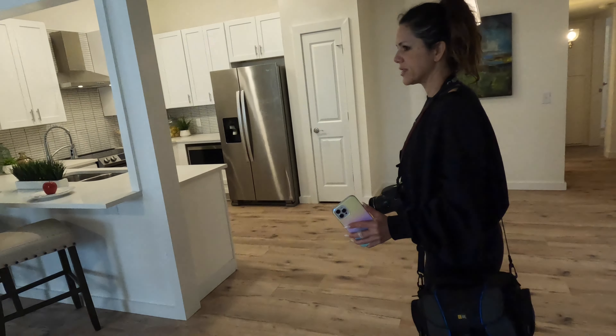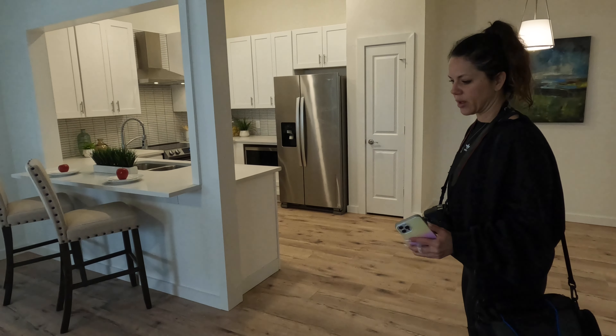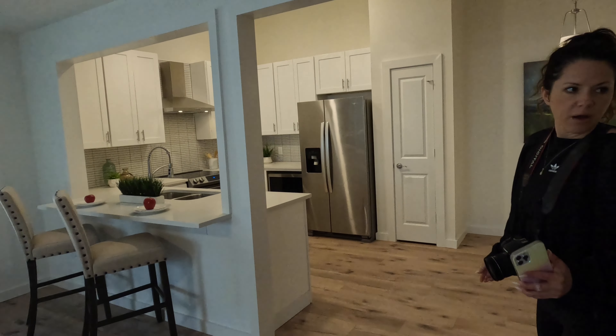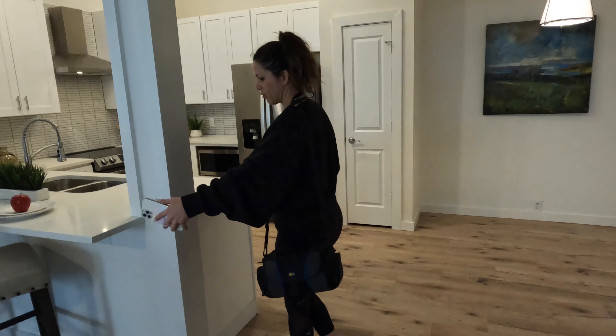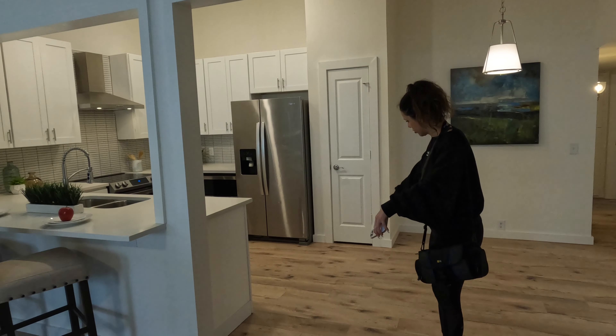We just opened everything up, made it a big open concept. Still missing a few things we always like to add — like can lights and other things. We should have added a little countertop there too. This peninsula island had really big potential.